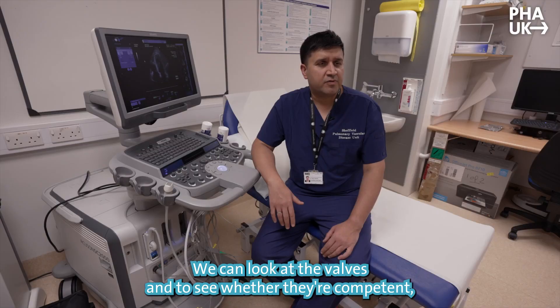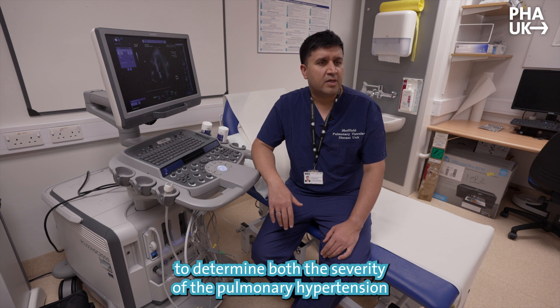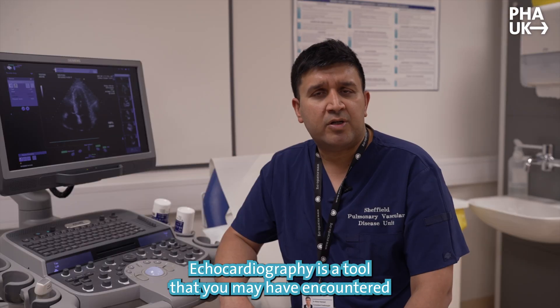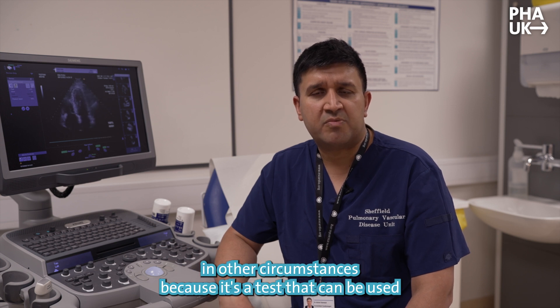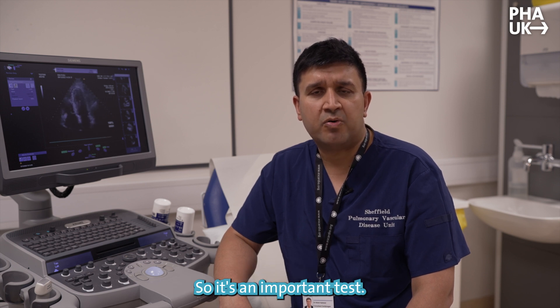We can look at the valves to see whether they're competent and we can use some measurements from these assessments to determine both the severity of the pulmonary hypertension and the strength or weakness of the right side of the heart. Echocardiography is a tool that you may have encountered in other circumstances because it's a test that can be used to diagnose different kinds of heart disease. So it's an important test.